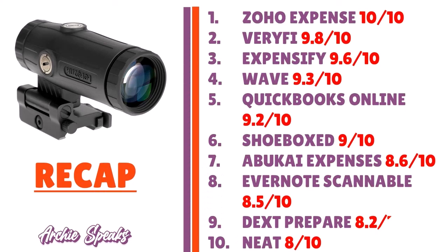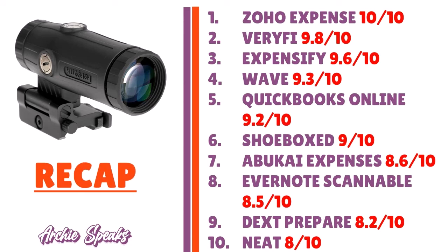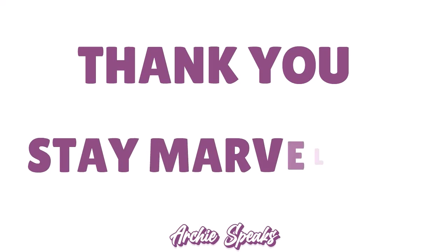Here's a quick recap: Number 1 — Zoho Expense, 10/10. Number 2 — Veryfi, 9.8/10. Number 3 — Expensify, 9.6/10. Number 4 — Wave, 9.3/10. Number 5 — QuickBooks Online, 9.2/10. Number 6 — Shoeboxed, 9/10. Number 7 — Abukai Expenses, 8.6/10. Number 8 — Evernote Scannable, 8.5/10. Number 9 — Dex Prepare, 8.2/10. Number 10 — Neat, 8/10. Thank you so much for your attention — God bless you, I'll see you next time. Until then, remember: stay marvelous!